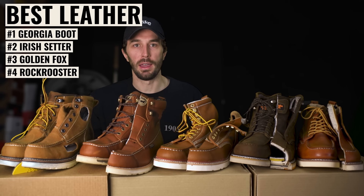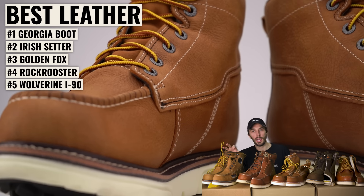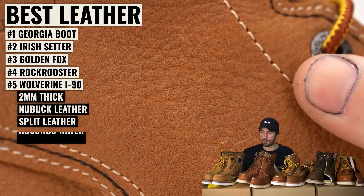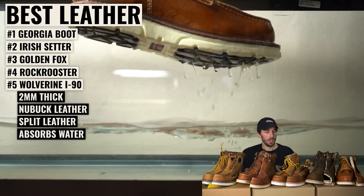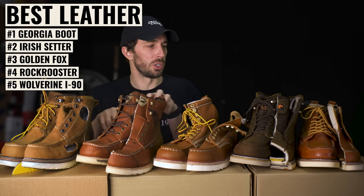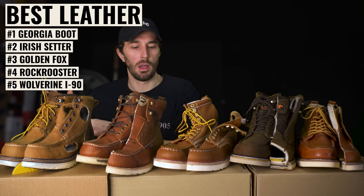At number five for leather is the Wolverine I-90 — 2mm nubuck with some split leather that absorbs water even though it's supposed to be waterproof. That said, the last two or three on this list could easily be swapped around depending on what you value most.